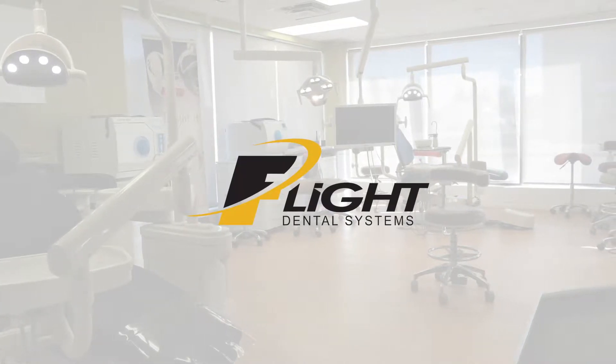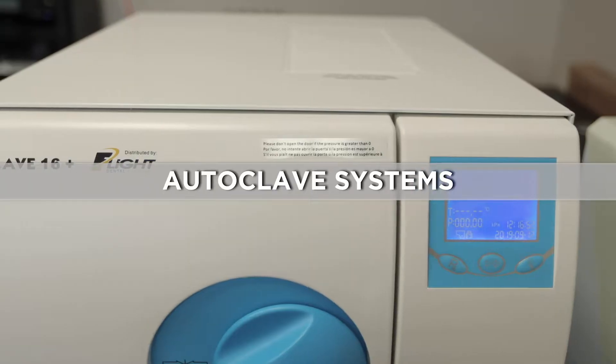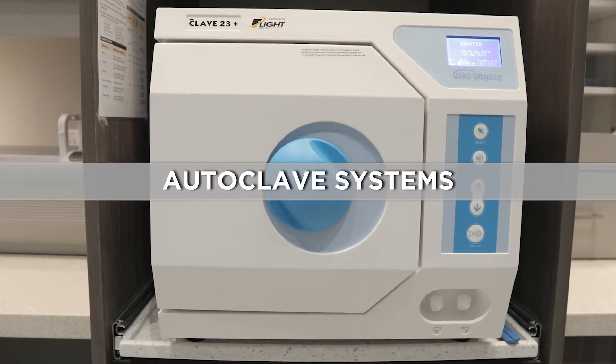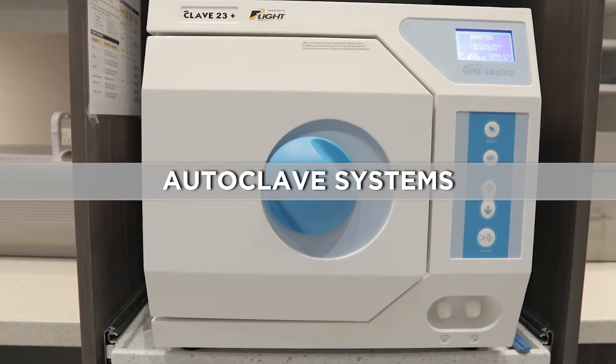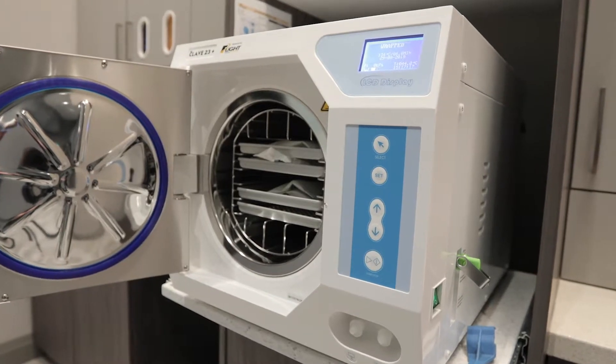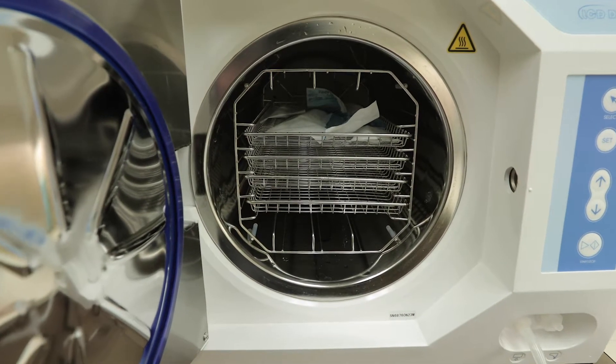Manufactured by Flight Dental Systems since 2017, the CLAVE-B, the CLAVE-16 Plus, and the CLAVE-23 Plus Autoclaves offer one of the best values in today's dental industry. All three models are rigorously tested, inspected, and shipped from Flight's factory in Brampton, Ontario, Canada.